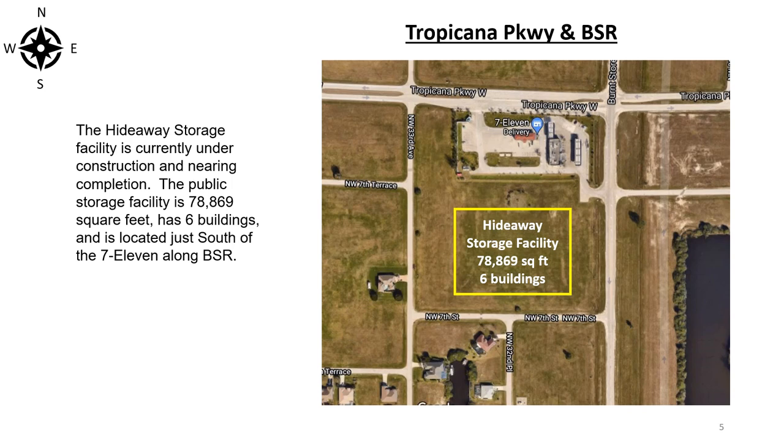The Hideaway storage facility is currently under construction and nearing completion. The public storage facility is 78,869 square feet, has six buildings, and is located just south of the 7-Eleven region along Burnstow Road.